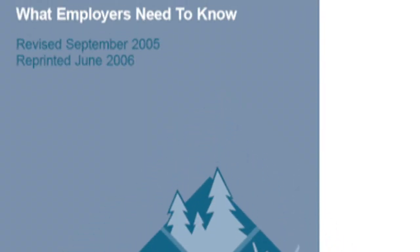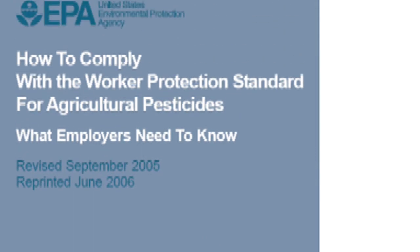Before giving training, I usually look at the EPA's How to Comply manual to make sure I don't miss any pieces of information. What about family members who work on the farm? Family members are exempt from many of the training requirements, but I think it's a good idea for them to hear it anyway.